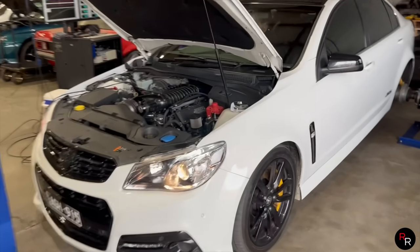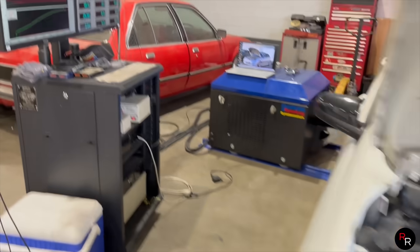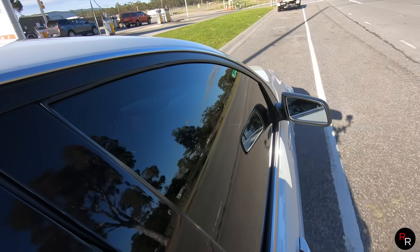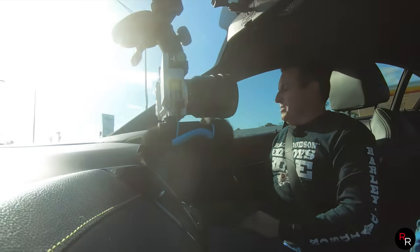18 pounds of boost — it's impressive what you can do when you're building the motor. How many k's are on this? It's 85,000 k's — not many at all. Thanks to COVID, I was working from home so there weren't as many k's being put on it. But now this does the road trips, does everything in between — whenever it needs to go out, it's this car.